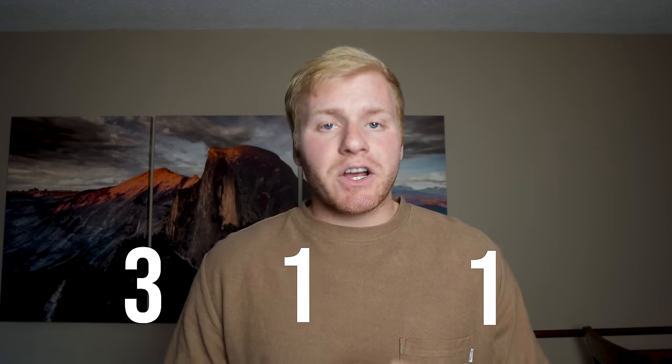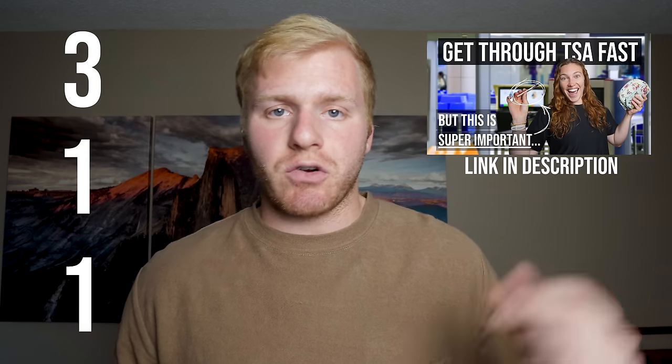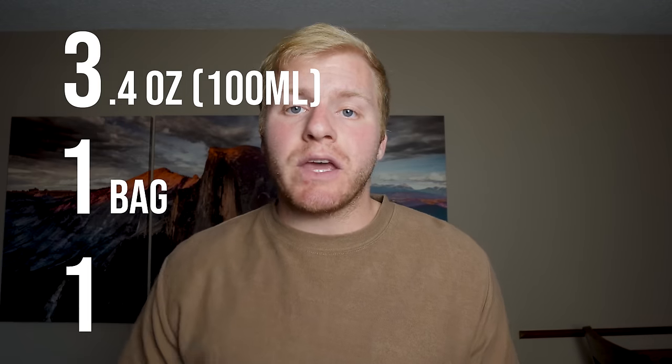The first thing we think about when packing our carry-on luggage is liquids — how can we pack our liquids in a way that's going to get us through security? TSA has made a rule for this called the 3-1-1 rule. We actually made a whole video about this rule and how to pack your toiletries and liquids, so I'd highly recommend watching that. Essentially, the 3-1-1 rule is: 3.4 ounces per container of liquid, it needs to fit into one quart-sized clear bag, and you get one bag per traveler.